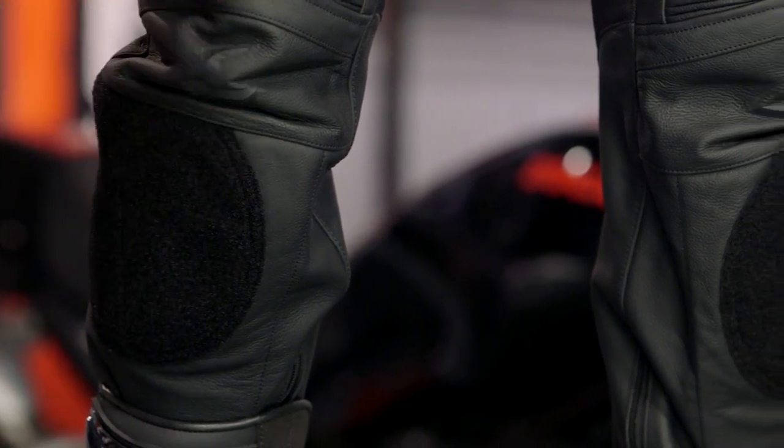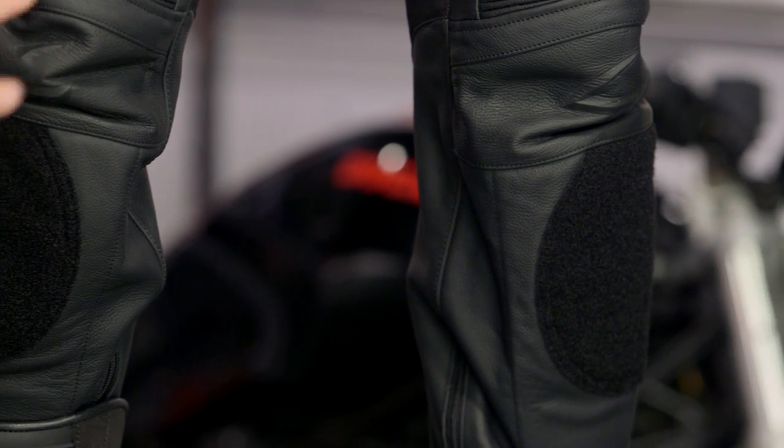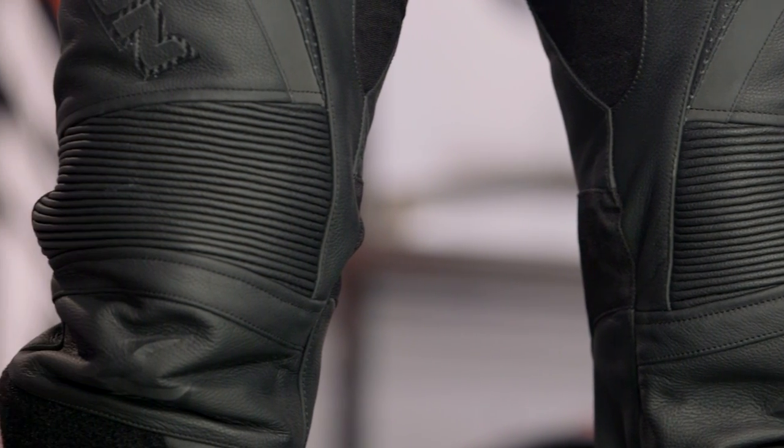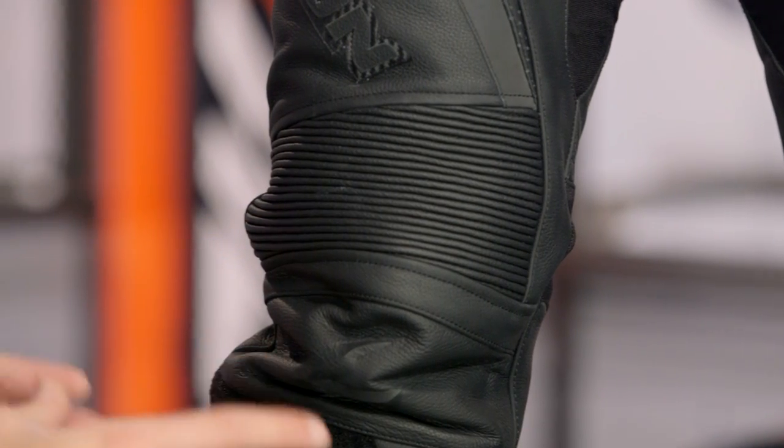From a seasonality standpoint, you're looking at lightweight perforation, and you do have stretch panels that are going to flow a little bit of air. But remember, with leather, taking it to the track, you're looking really spring, summer, fall. For the next iteration of this pant, I would love it if they added a little bit more perforation, even though you're going to be mesh-lined on the inside.